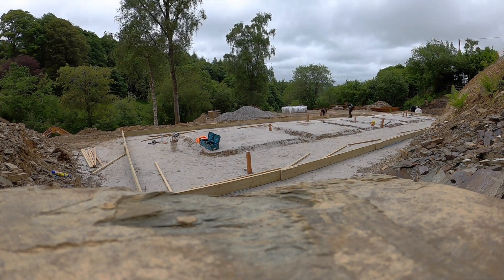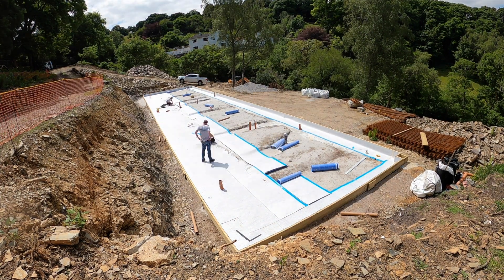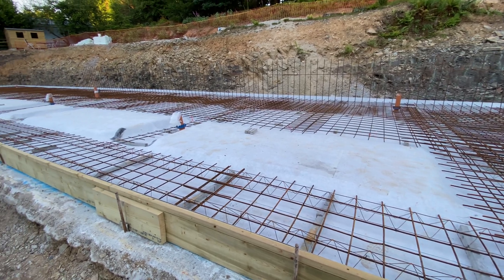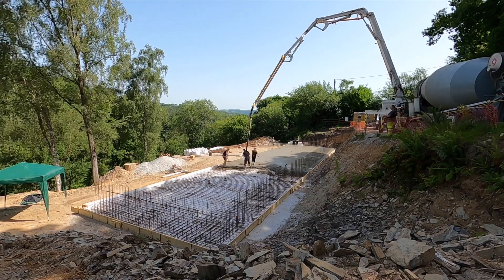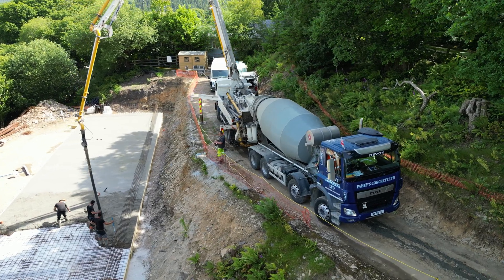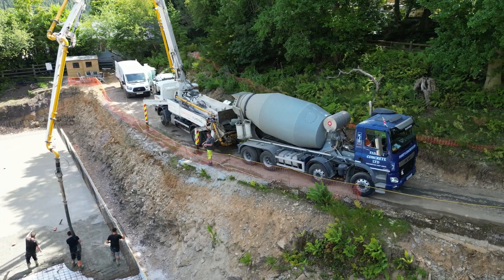Next week we've got the damp proofing guys coming with a membrane, and they'll put that in. After that they'll do the structural steel work, then inspect by the local building control, and then the final pour. It's about 58 cubic meters of C35, so we've had a good price from Faze. They'll be doing the pour and the guys doing the steel work will also be supplying the concrete pumps, so that's going to be interesting to see.